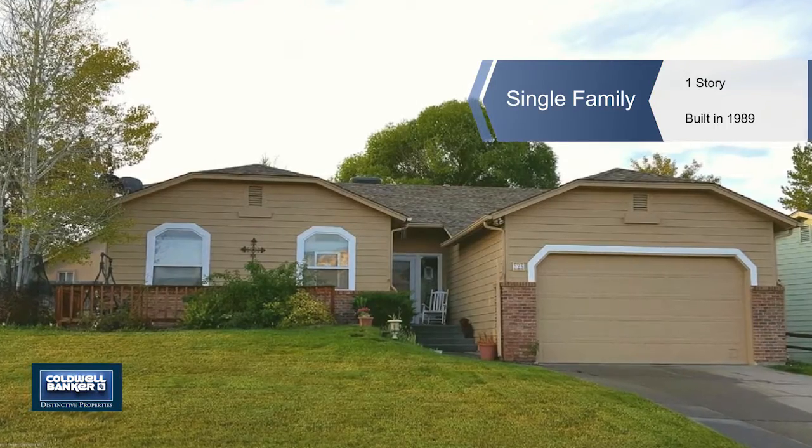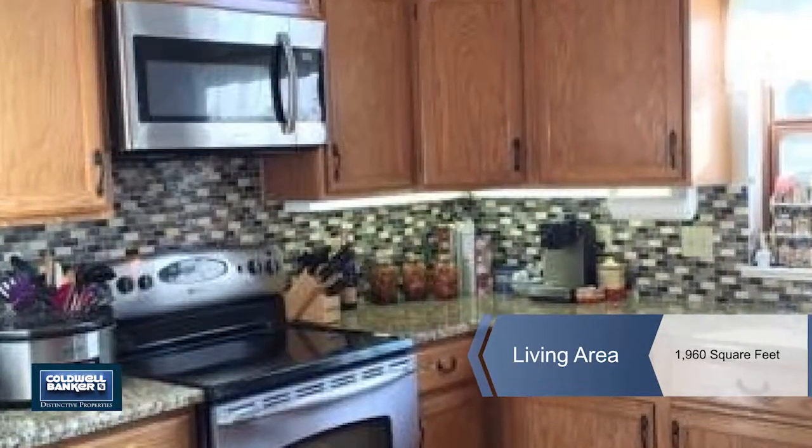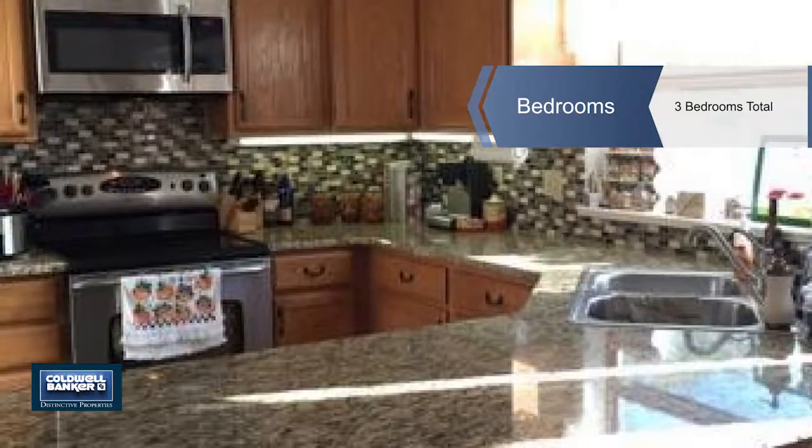This ranch-style home is located in the Monument Creek Village in Battlemont Mesa. Sitting high above the town of Parachute, this property faces northwest with unobstructed views of the entire Grand Valley area.